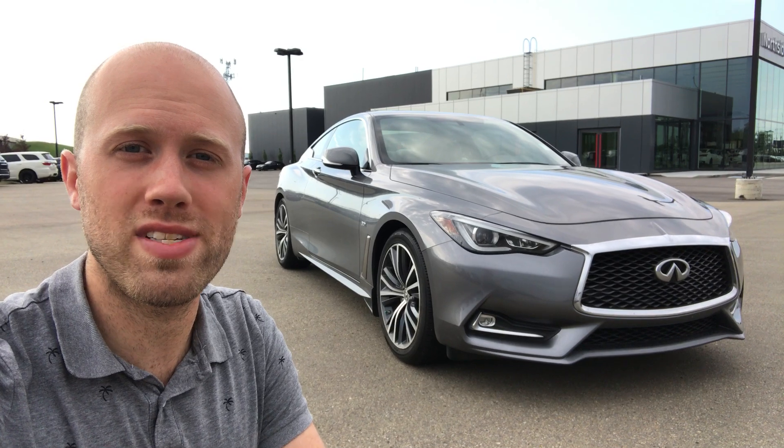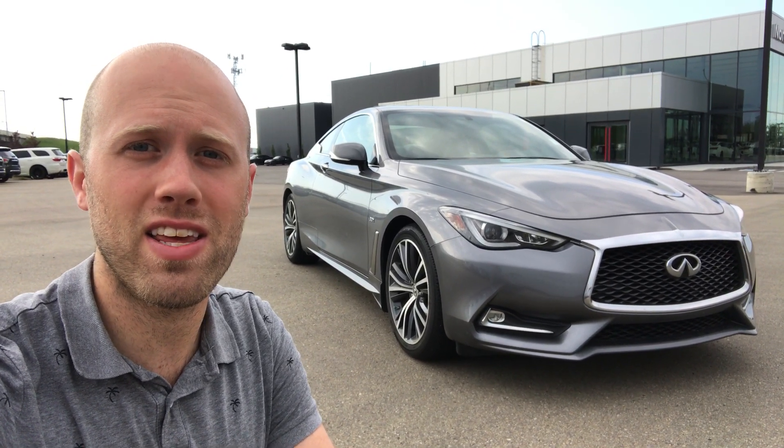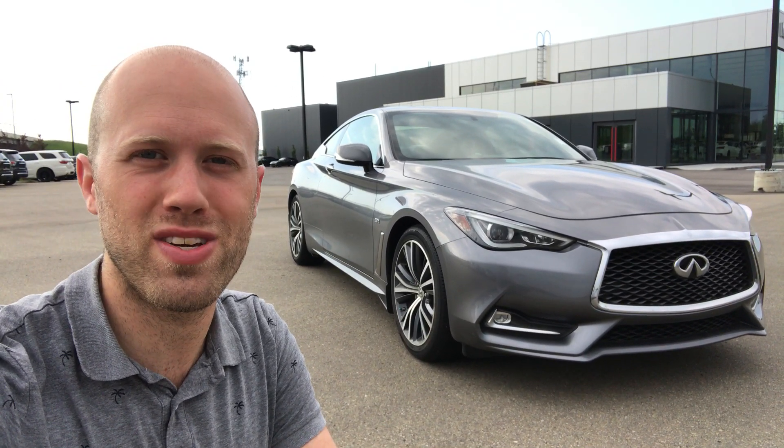Once again, my name is Sean with Northside Nissan, and that was the 2017 Infiniti Q60. I can't wait to show it to you in person.